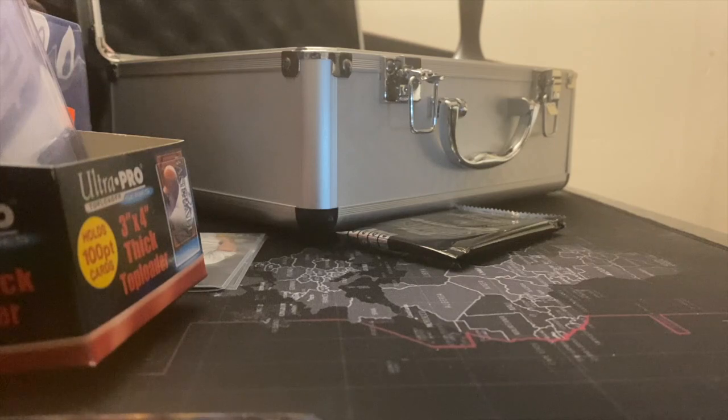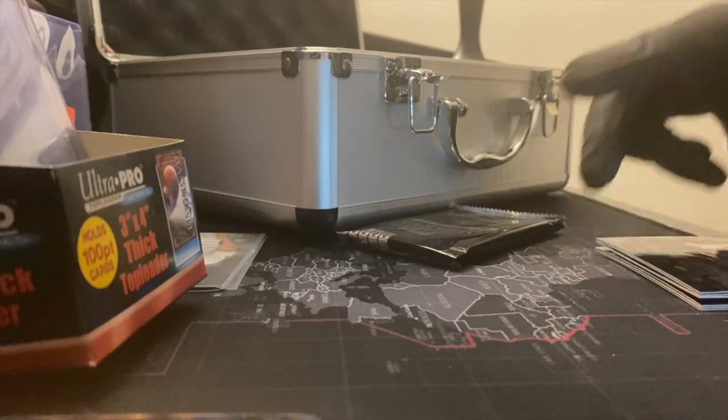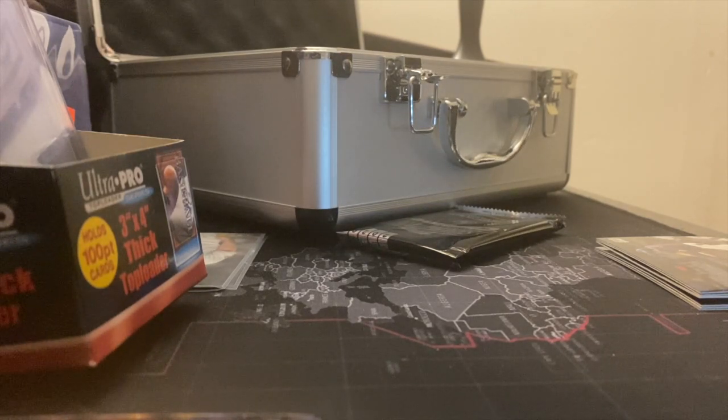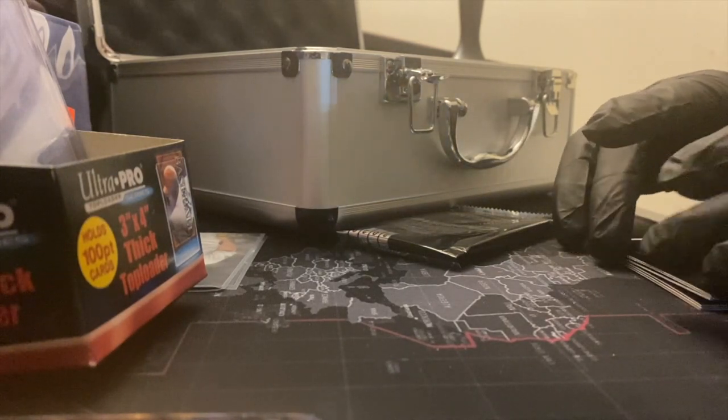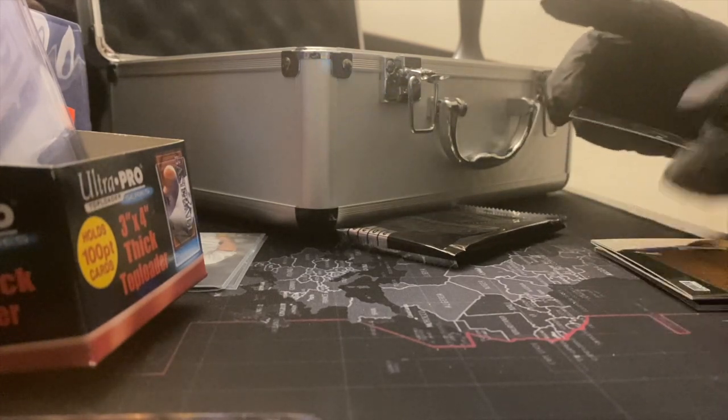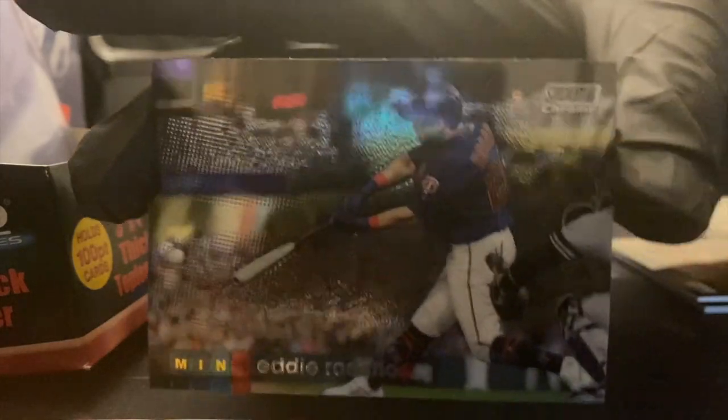Last pack of these blasters of Stadium Chrome — so far nothing too crazy at all. Unless these last two packs really make up for it, I wouldn't advise going out to get these over some of your other options. Topps Chrome blasters, or even regular Topps Series Update with Harper on the cover — if you can find those for ten dollars at Target or Walmart, go for those. These Stadium Chrome are sweet looking cards but we haven't seen anything too crazy. First card — Eddie Rosario, Minnesota Twins.